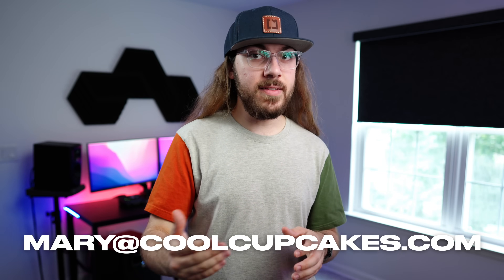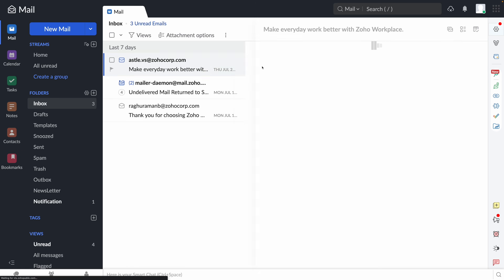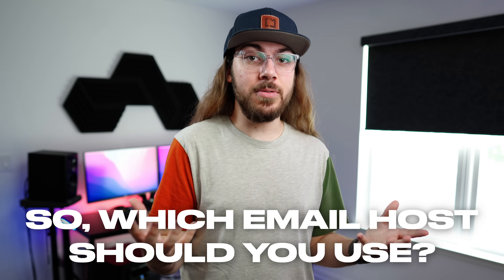You need a custom email address if you want to look professional and have your business stand out. But picking the right email hosting is critical, especially if you're going to be using that email for business purposes. So which email host should you use?